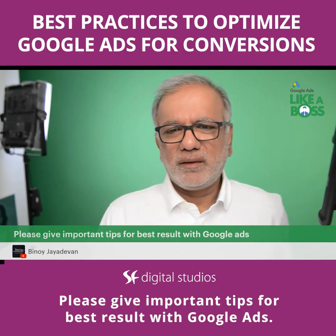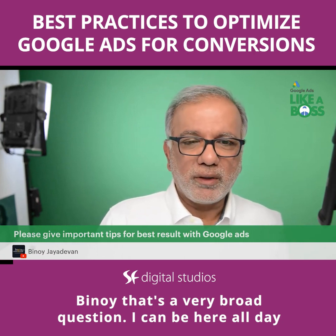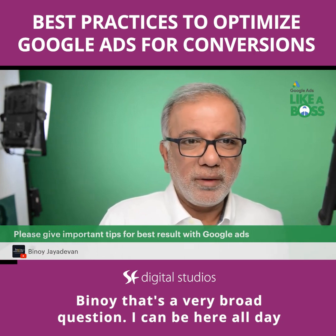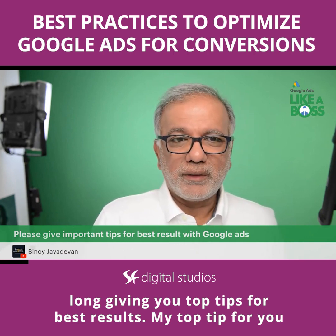Please give important tips for best results with Google Ads. Benoy, that's a very broad question — I can be here all day long giving you top tips for best results.